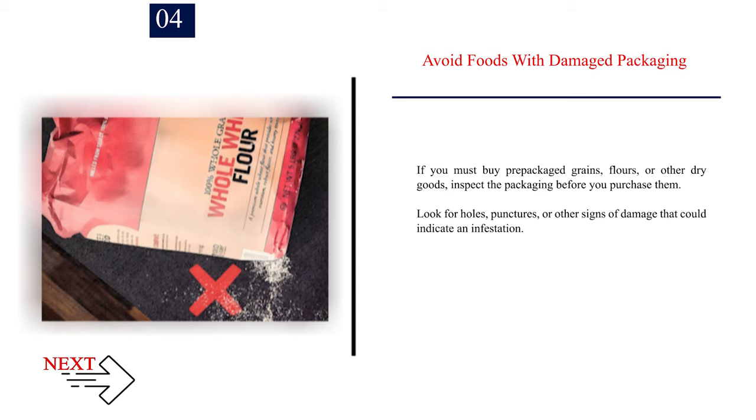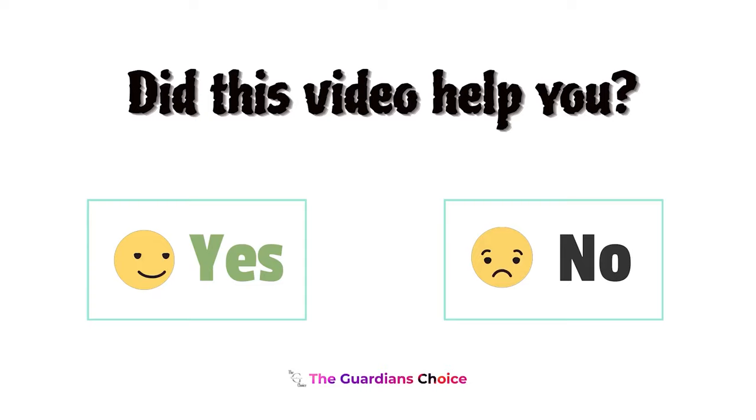Number 4: Avoid foods with damaged packaging. If you must buy pre-packaged grains, flour, or other dry goods, inspect the packaging before you purchase them. Look for holes, punctures, or other signs of damage that could indicate an infestation.